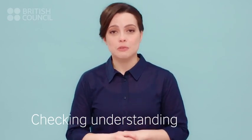Do you know what to say when you want to check your understanding? Listen out for useful language for checking your understanding. Then we'll practice saying the new phrases.